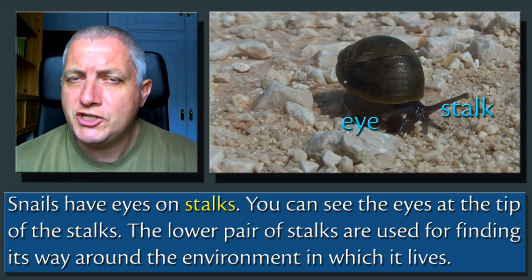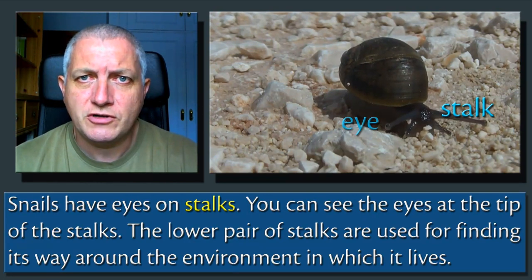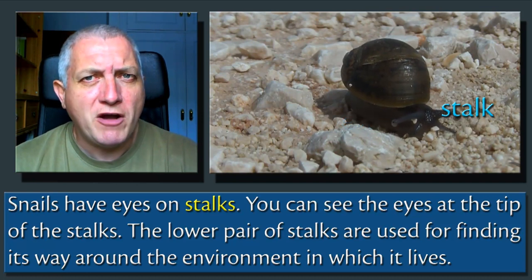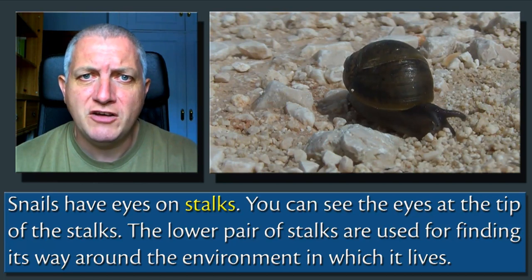Snails have eyes on stalks. You can see the eyes at the tip of the stalks. The lower pair of stalks are used for finding its way around the environment in which it lives.